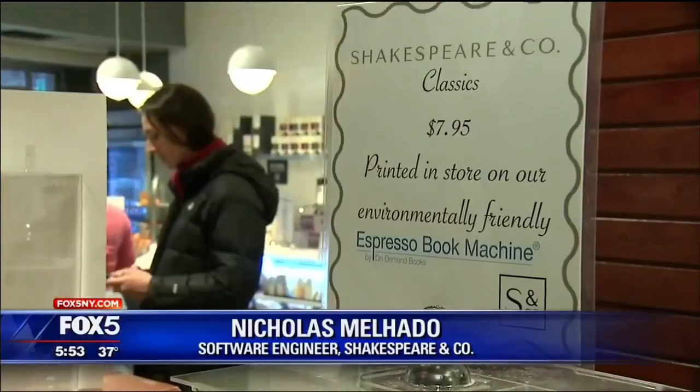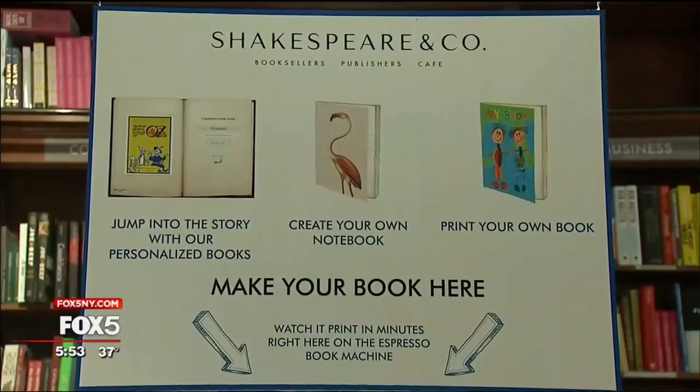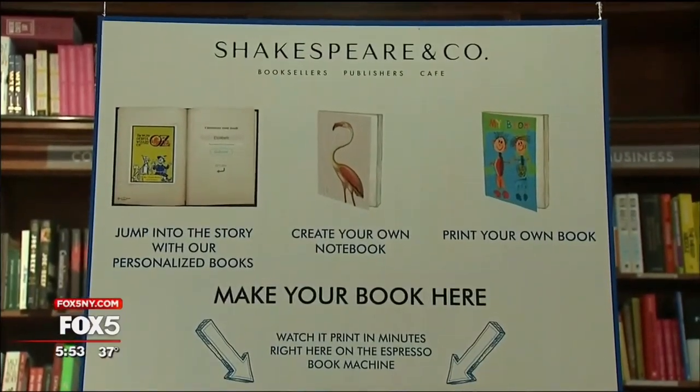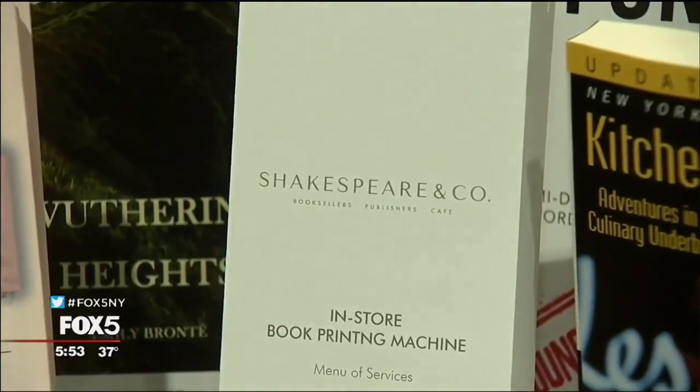We have huge library books. We print everything in the public domain — so everything older than 1924. For a tiny fee, Google and its project to digitize every book ever written provides the files for those titles in the public domain. The rest come from a growing list of publishers, including HarperCollins, with which Shakespeare & Co. has cut deals. We feel that it's the solution for independent bookstores to thrive in the current economy.